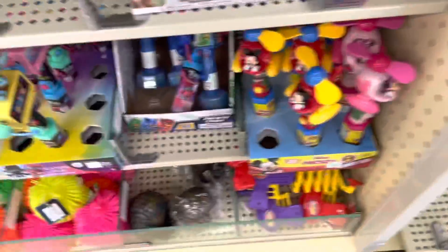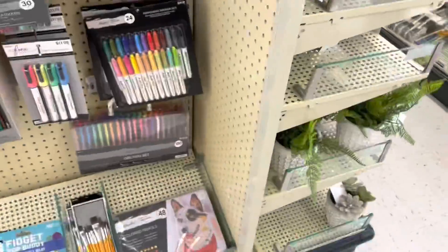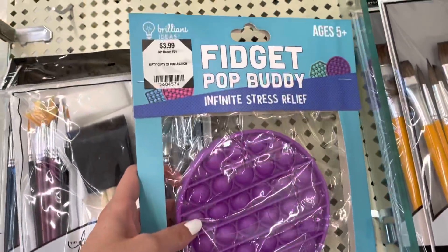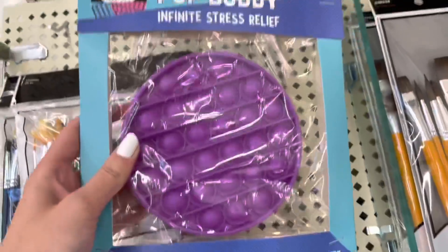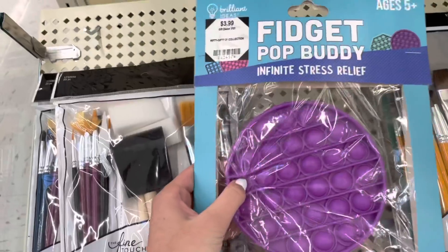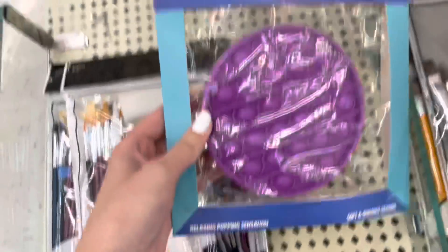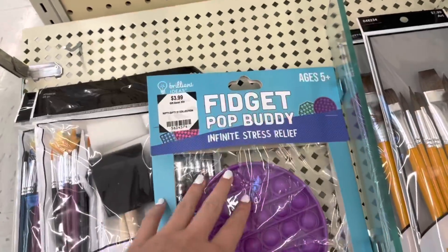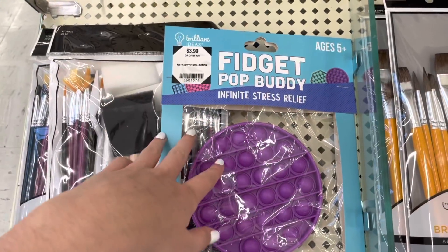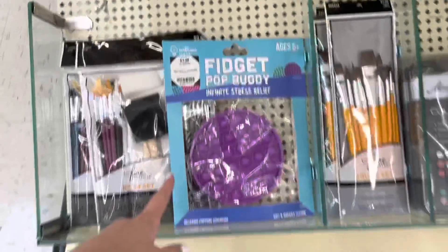Oh, there's literally a random purple Pop It just lying around — it's actually really nice packaging. This Pop It doesn't look that great, but there's one here. If there's one Pop It here, there's definitely more somewhere else in the store, so we're gonna have to keep our eyes peeled.